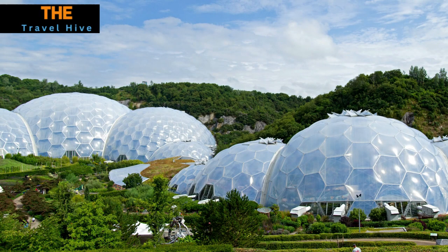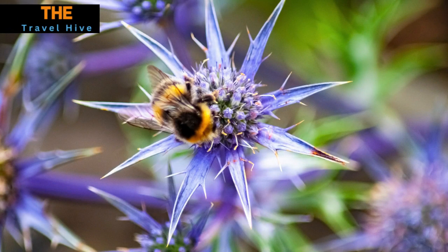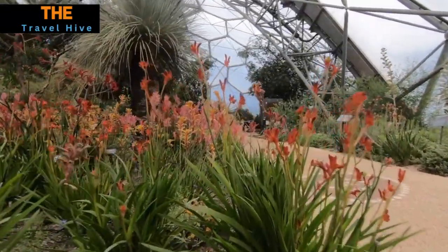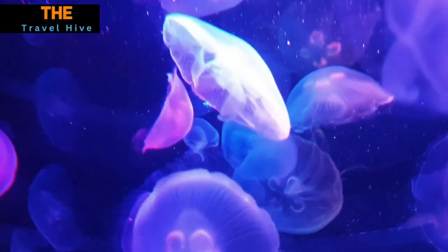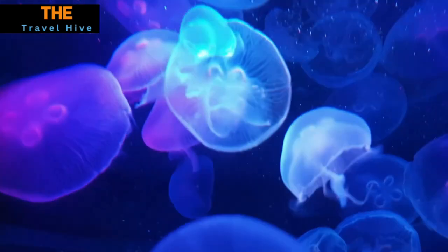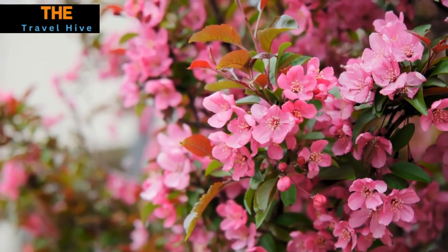At number 14, we traverse to Cornwall, England, where the Eden Project awaits us. A modern marvel of sustainable architecture, it houses the world's largest indoor rainforest within its striking biomes. These colossal honeycomb-like domes replicate the tropics, creating an immersive journey through Earth's diverse ecosystems. As you walk through these biomes, you're encapsulated in a world of vibrant flora.